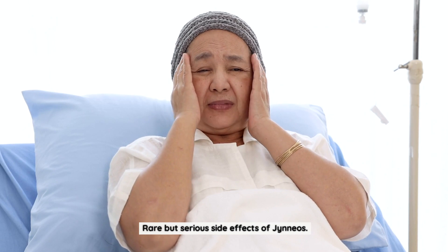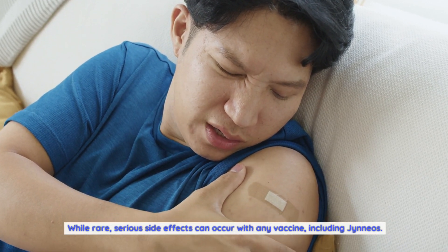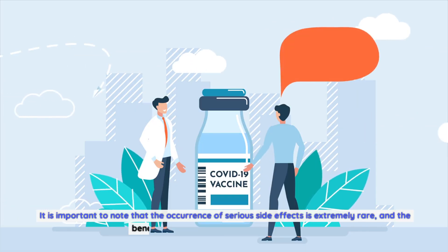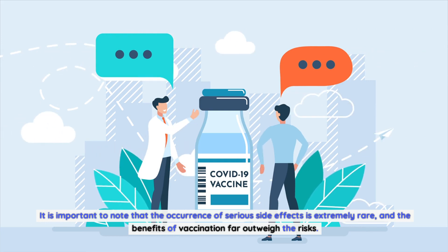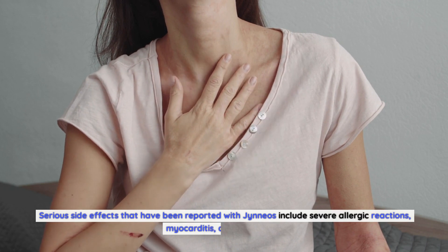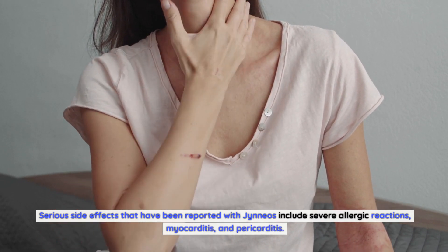Rare but serious side effects of Gineos: while rare, serious side effects can occur with any vaccine, including Gineos. It is important to note that the occurrence of serious side effects is extremely rare, and the benefits of vaccination far outweigh the risks. Serious side effects that have been reported with Gineos include severe allergic reactions, myocarditis, and pericarditis.